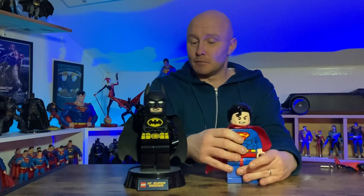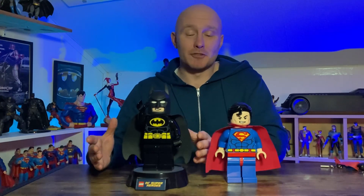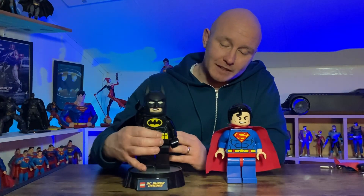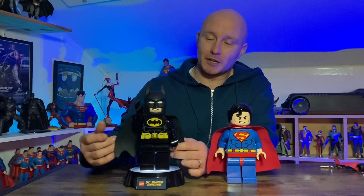The Batman one I got came with this base because it is to be used as a child's nightlight in the bedroom, and when you click his feet the lights underneath the base actually light up as well, which I think was quite cool.